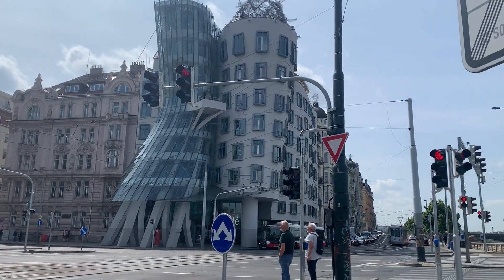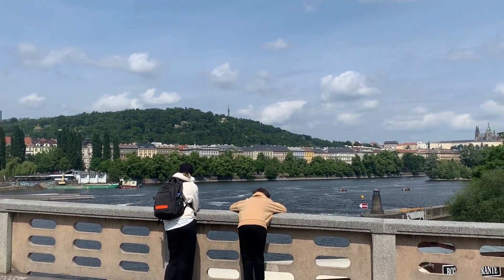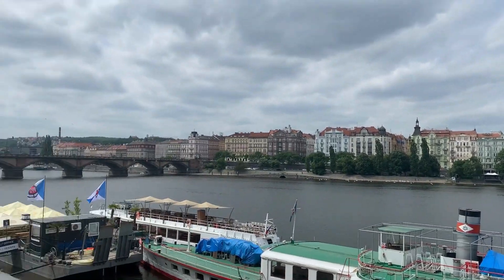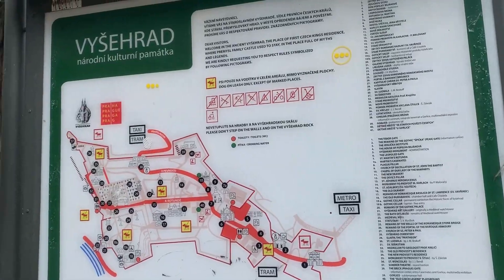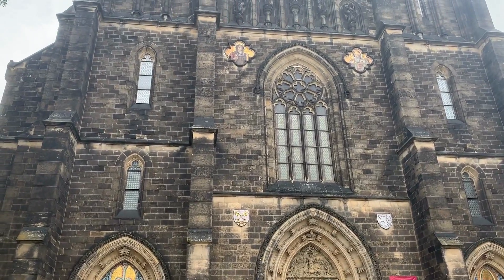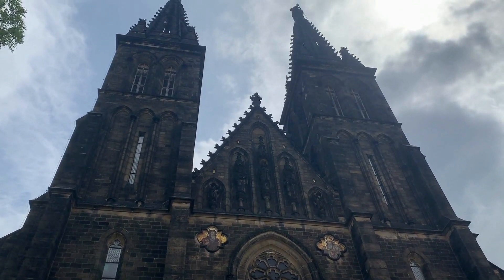There's the Dancing House, and across the street there's actually a really nice bridge. Now all I have to do is walk across this bridge to make it to the fortress. Unless you want to enter the basilica, entrance is free — so I'm just going to stroll around the fortress.